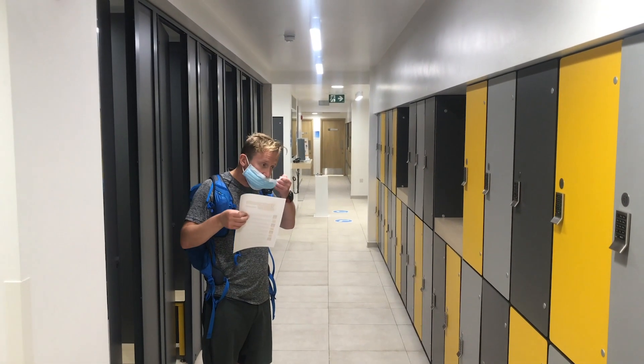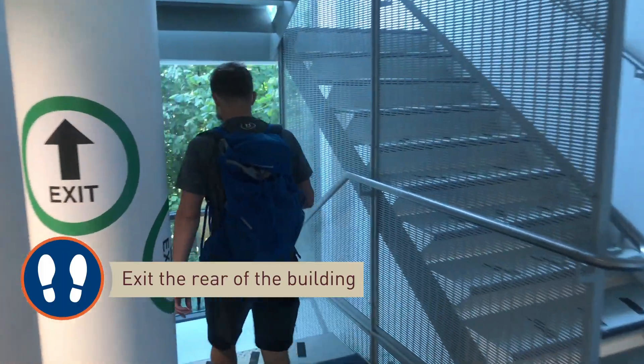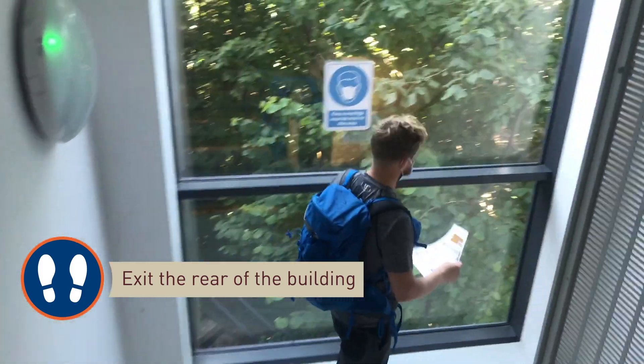When you are ready to leave, remember to pop your mask back on and follow the signs to exit the rear of the Jubilee Sports Centre. There is a lift available, so please ask our staff if you need to use this. We look forward to welcoming you back soon.